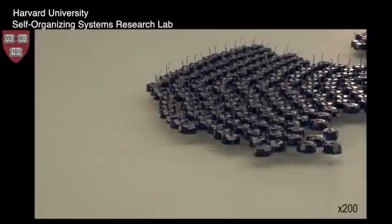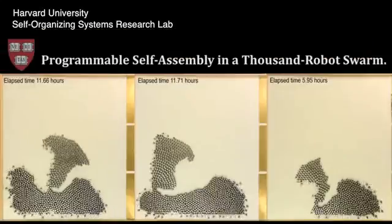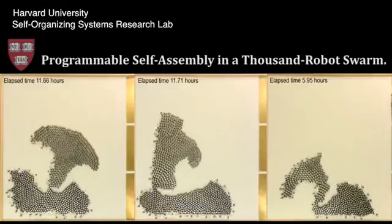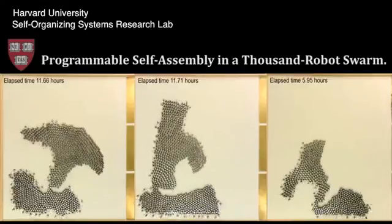Number 10: Kilobot. Hundreds, even thousands of machines working together as one is a great idea, especially when they're able to organize and arrange themselves. Swarm technology has proven difficult to perfect due to cost, so this group of minis was created on the cheap for testing purposes.